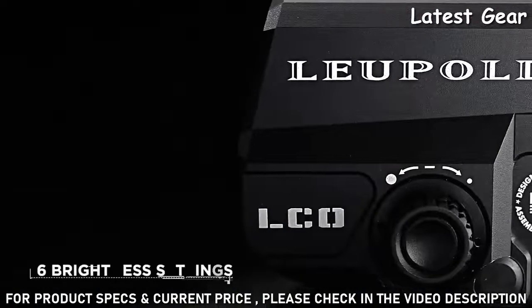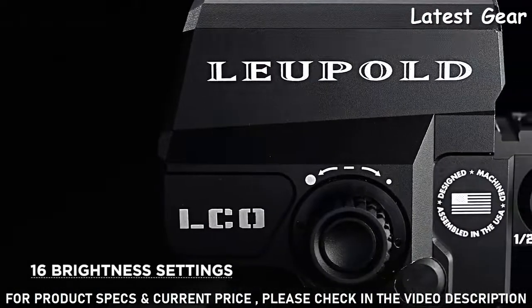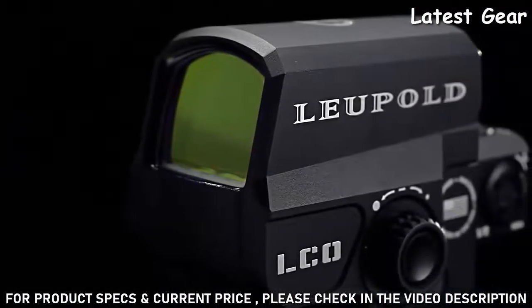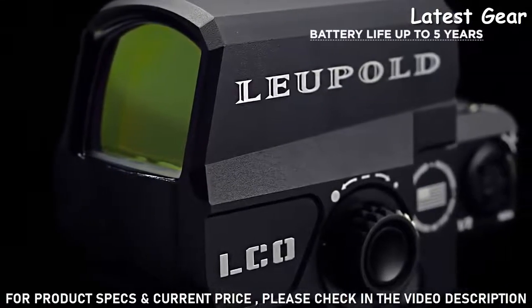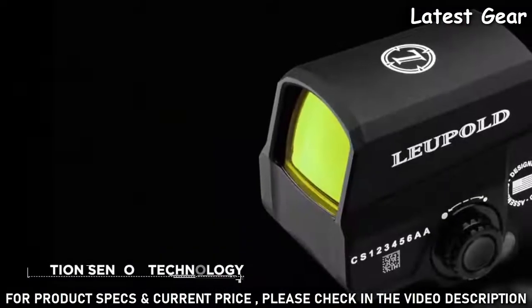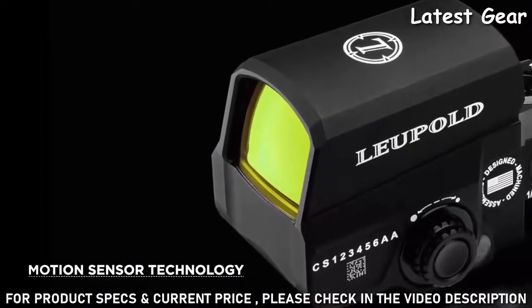Available with 16 brightness settings, it lets you find the exact intensity you need in any lighting condition or shooting situation. Powered by a single CR123A 3-volt lithium battery, the Leupold LCO has an active battery life of up to 5 years, and with the built-in motion sensor technology, you no longer need to worry about powering off your red dot sight.